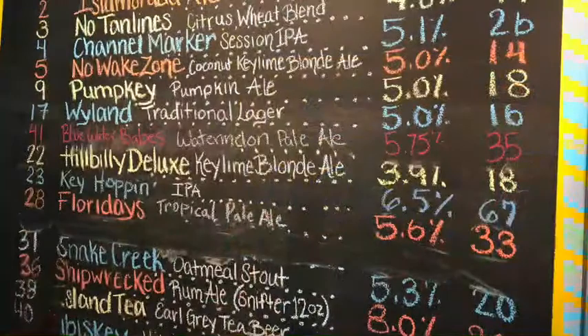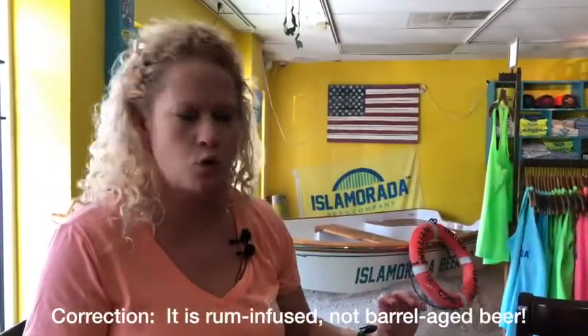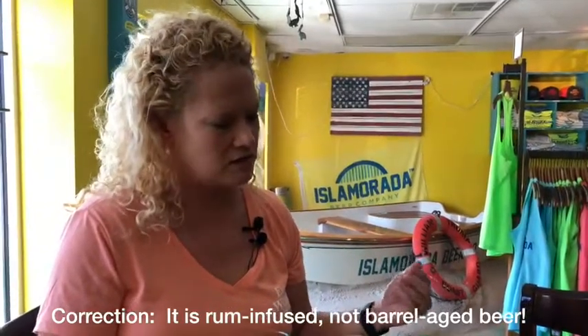This is number 36 on their board — Shipwrecked Rum Barrel Aged Ale — and it comes in a small pour because it's 8% and 30 IBU, so a little higher on the bitterness scale. They have their own rum barrels here on premises. It's not really heavy — not like a thick heavy barrel-aged stout. It's nice and light for a barrel-aged beer. You get the sweetness at the beginning and then a hint of the rum barrel at the end, a little oakiness.